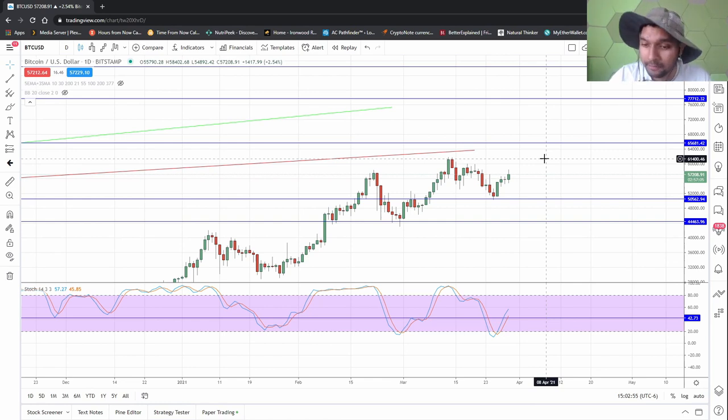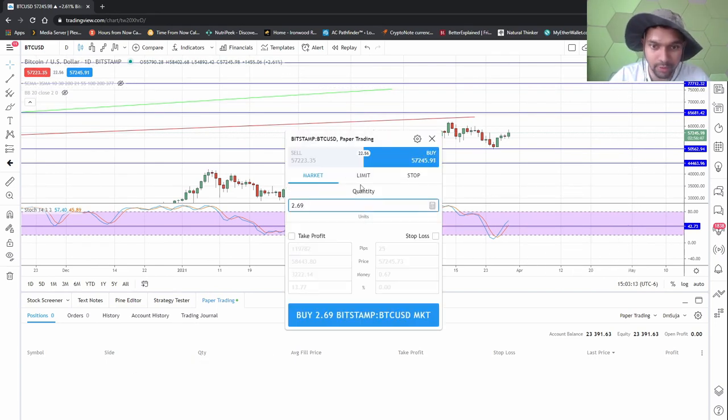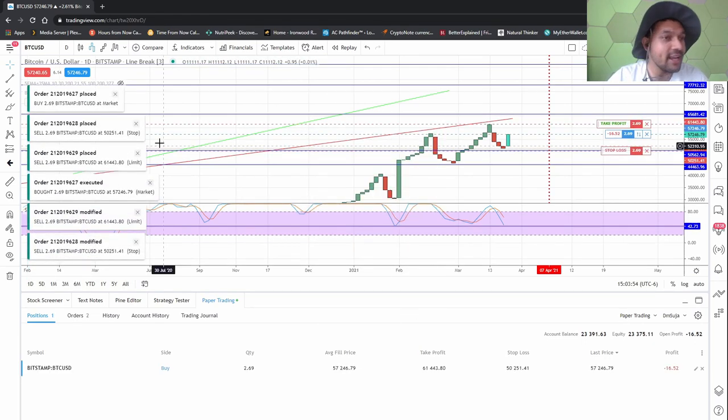Let's do a paper trade here. I gave myself 23 grand. I'm going to market buy and take profit at 61,000. For my stop loss, I'm in BST, so I'll put it at 50,855. My risk is huge — I'm doing about 18,000 worth of risk. Well, I'm paper trading so no one cares. That'll be Bitcoin. I'm going to do that with Ethereum also.